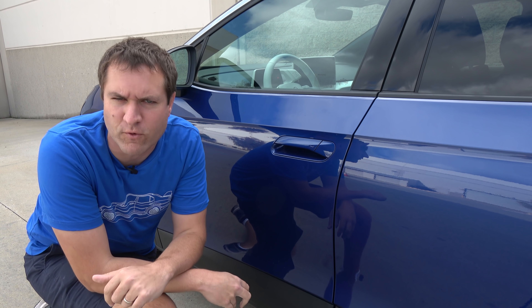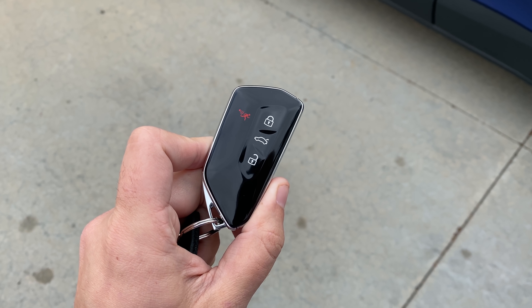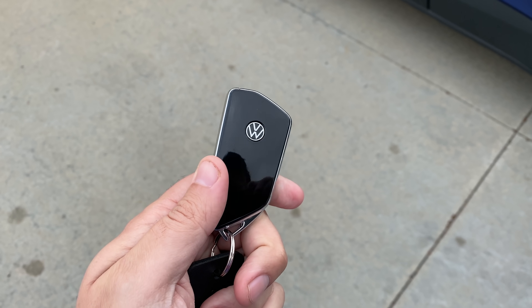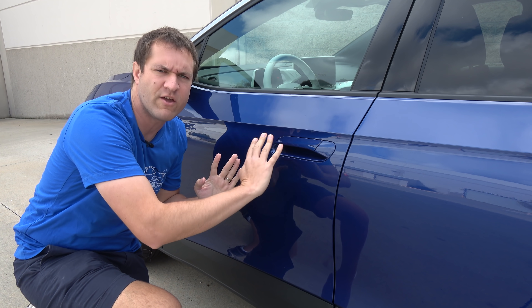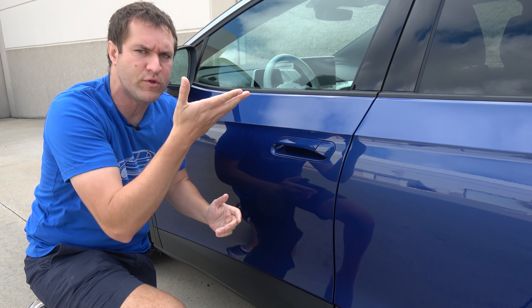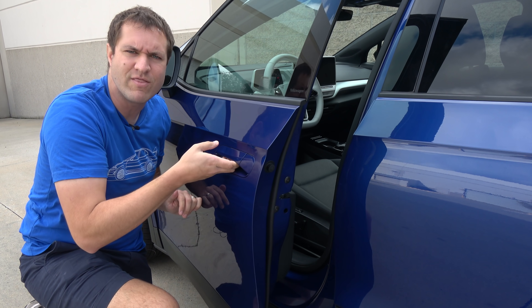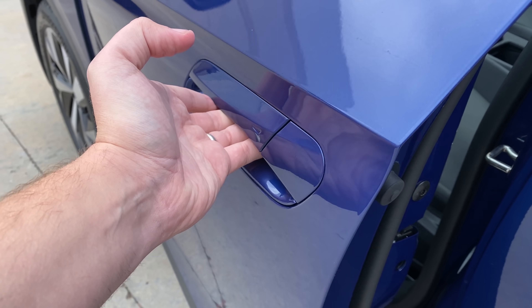I'm going to start the quirks and features of the ID.4 with getting in, and that means starting with the key, which looks sort of like a regular Volkswagen key but more futuristic — shiny black with no traditional key buttons, just general areas where you press stuff. Turn it over and you have the Volkswagen logo. From there you unlock the doors, and the door handle is flush with the side of the car. You reach your hand in and there's an electronic popper — you just pop it open. No handle that you lift like a traditional door.